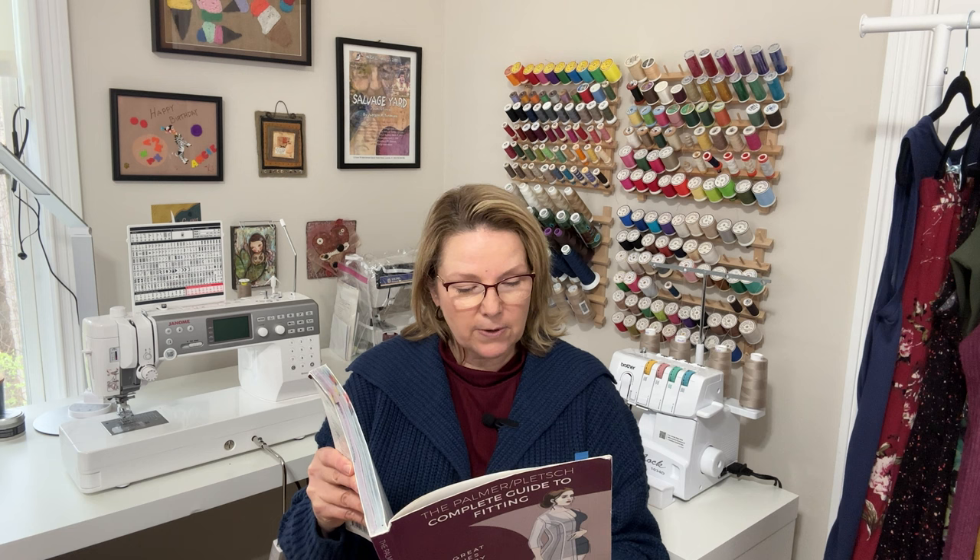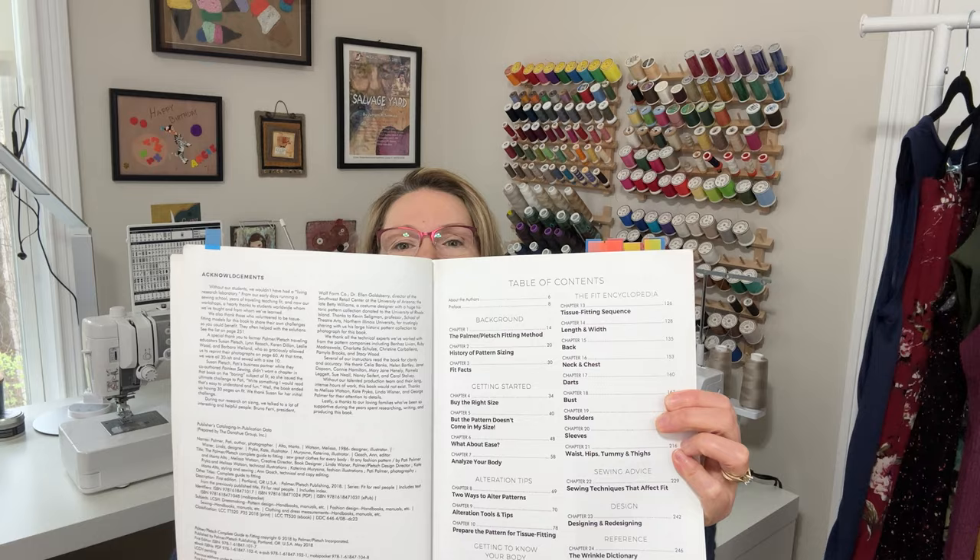The second edition was 2005, and I have the 2018 one. To give you an idea of some of the sections, I'm going to show you the table of contents. I don't expect you to be able to read all of this, but just so you can see we've got the background, getting started, alteration tips, the fit encyclopedia, sewing advice, design, and reference. I'm going to go to the pages I've bookmarked to show you those.